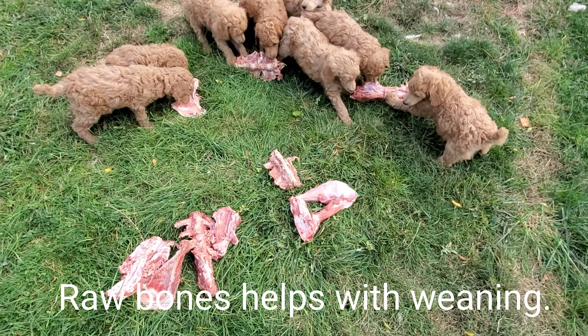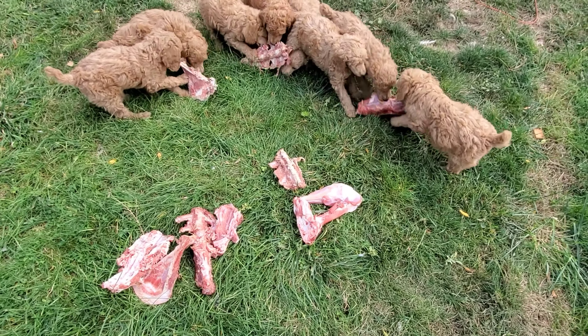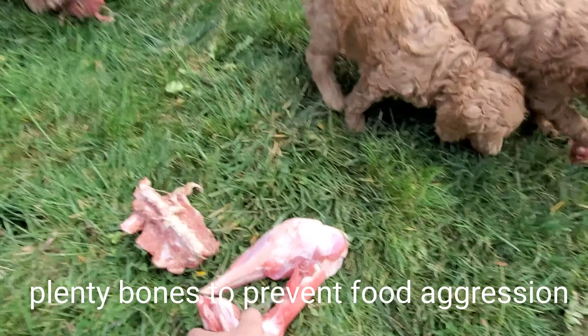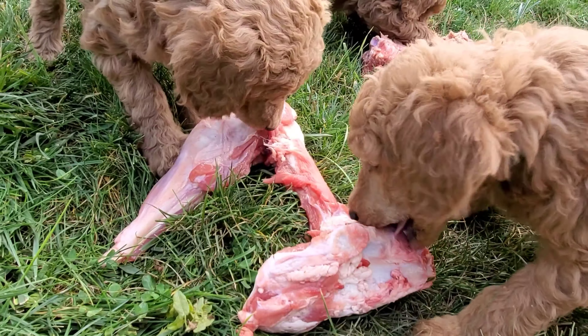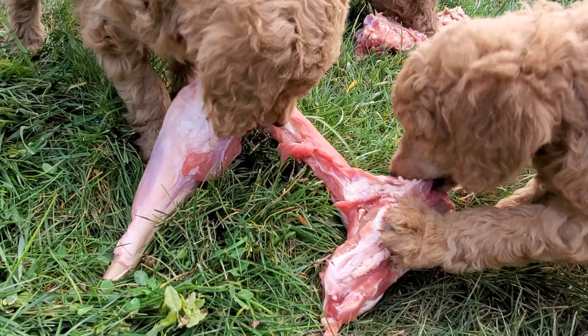Puppies are eating bones — they've got plenty of them, and they're not food aggressive. That's amazing. You can eat this one. It's good, healthy for them. Some pretty delicious food, huh?